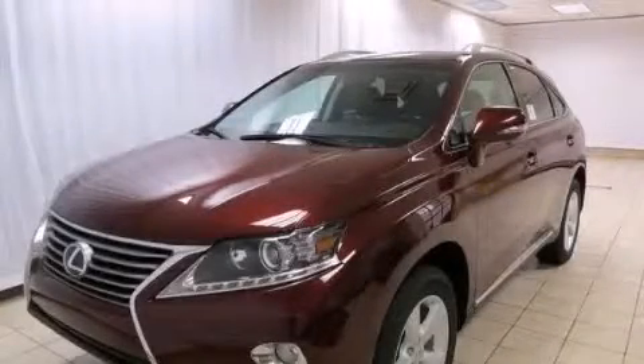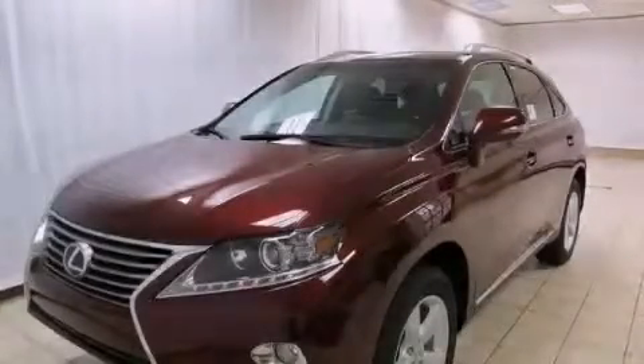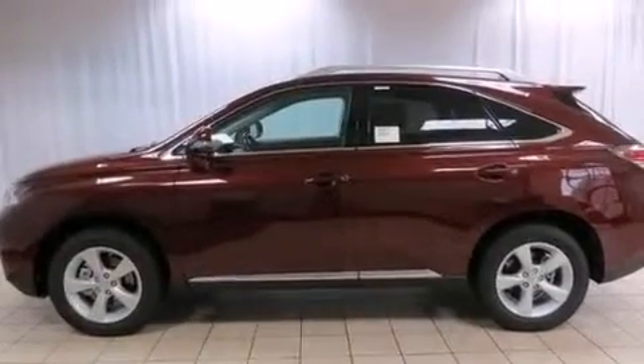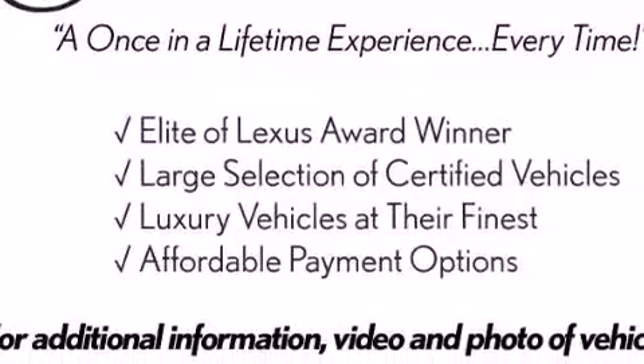This is a brand new 2013 Lexus RX 350, a great fit and finish. It has a 3.5 liter 6-cylinder engine, an automatic transmission, and all-wheel drive.